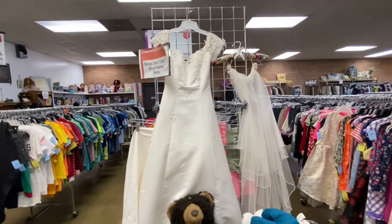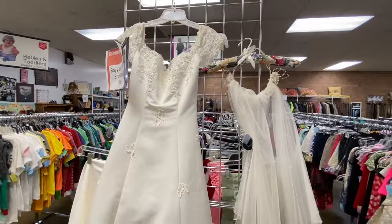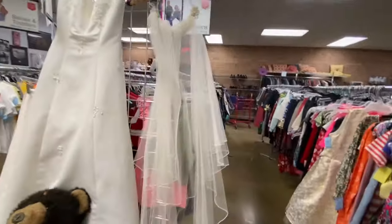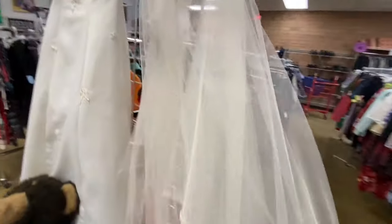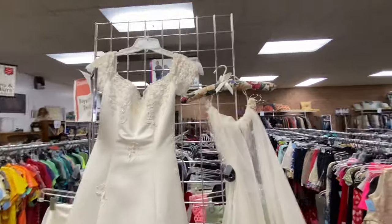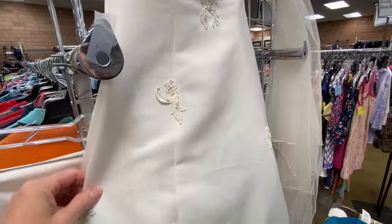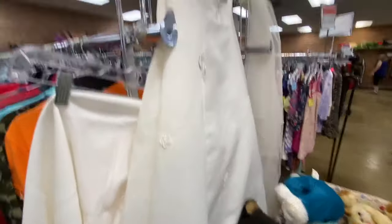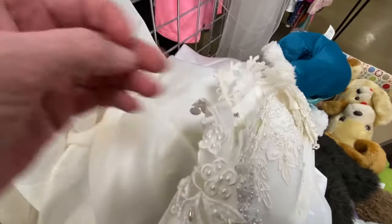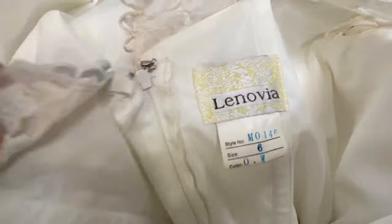There's a wedding dress — they want $49.99 for it. And here's the headpiece that goes with it. That's really cute for $49.99 — a nice little spring/summer style wedding dress with a long train. Let me see if I can find the size. This wedding dress is a size 6, Linovia. Am I pronouncing that right? It's super pretty.